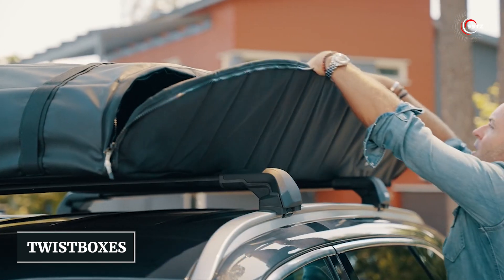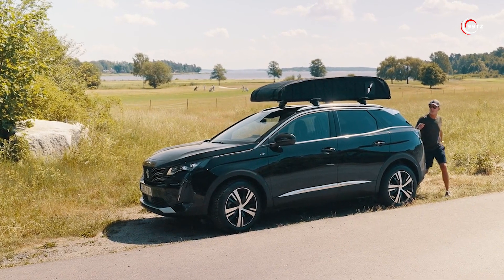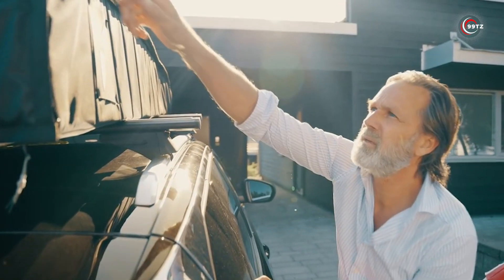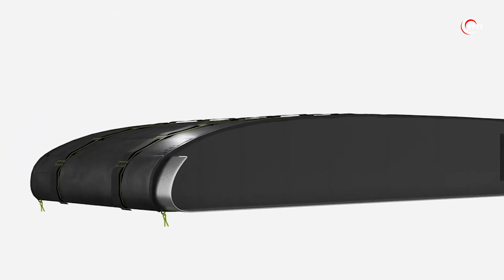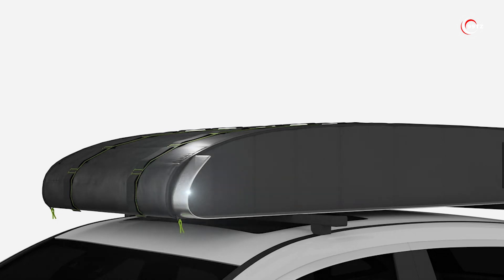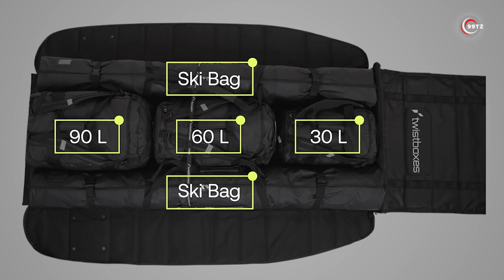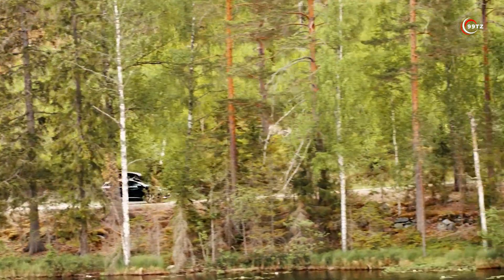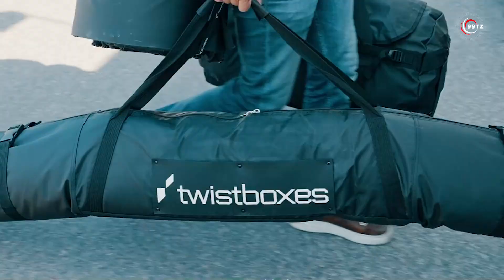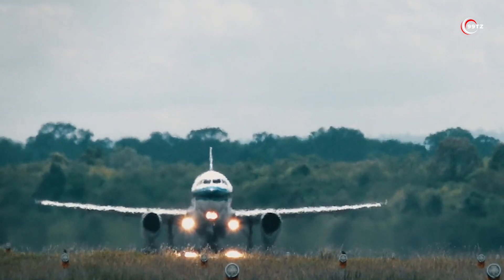Number 6: Twist Boxes. Prepare for a travel revolution with the world's first foldable car roof box. Invented to transform your journeys, it weighs a mere 22 kilograms — half the weight of traditional models. Setup and removal are a breeze, taking just a minute. With a generous 520-liter capacity and customizable partitions, it's perfect for your gear, even skis. This innovation can be yours for $954. Say goodbye to the hassle of travel prep and embrace a more convenient and spacious adventure.